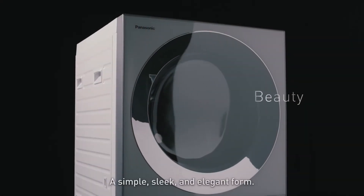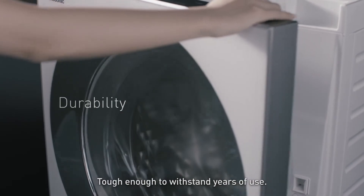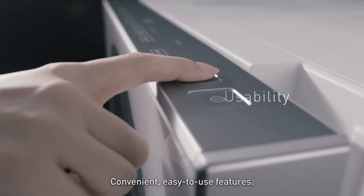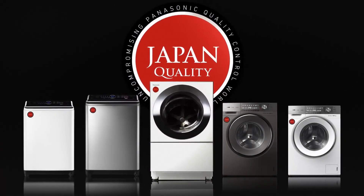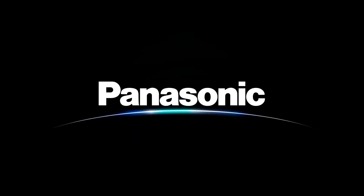A simple, sleek, and elegant form. Tough enough to withstand years of use. Convenient, easy-to-use features. All guaranteed by Japan Quality. Panasonic.